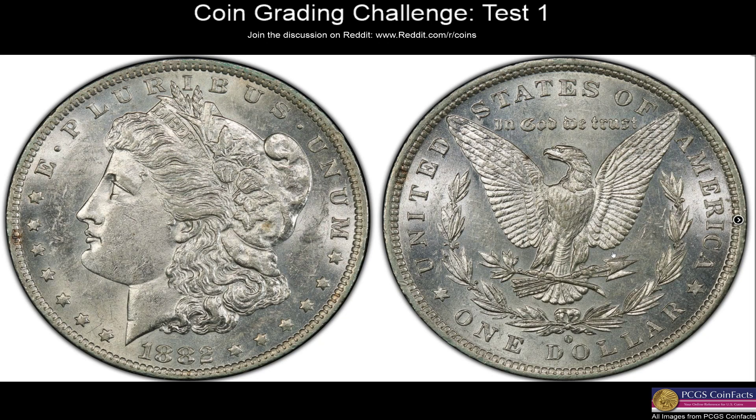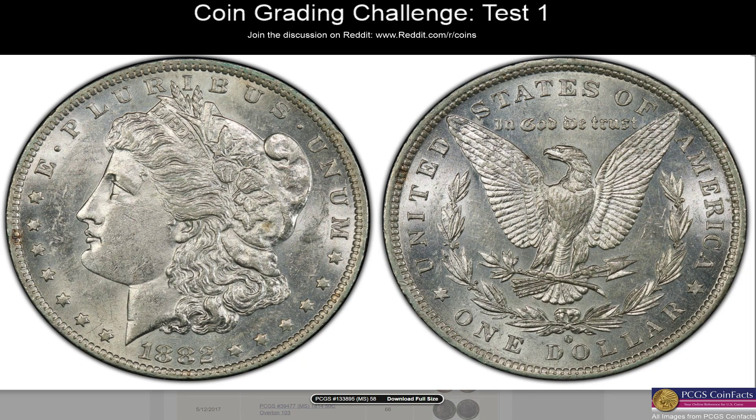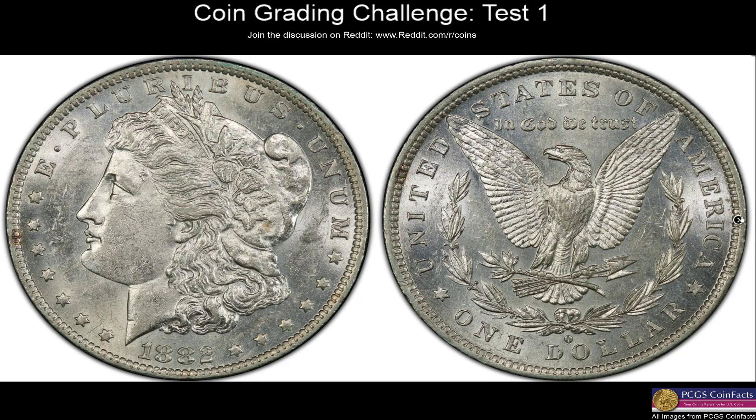Another Morgan from 1882, kind of semi-proof-like fields on the reverse. The obverse doesn't look so bad, but I definitely see some wear. When I see a Morgan that looks this nice with this much luster but just has this scratchiness in the field and wear showing, it's AU58 all day. That's a real easy call — you know it's got some wear so it won't be mint state, but it's close enough and bright enough that it's gotta be AU58. Revealing: AU58 — correct!